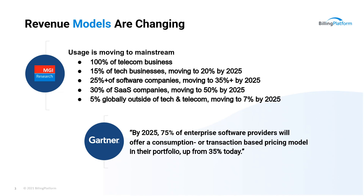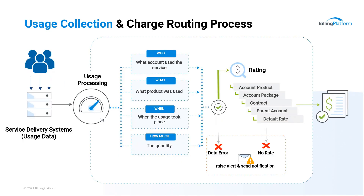That's a significant jump in a matter of just a few years. Nathan, with that context, maybe set the stage for the audience and explain the usage collection process.